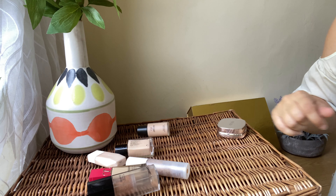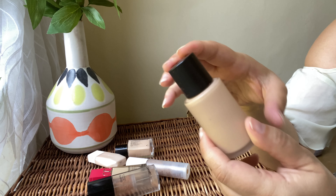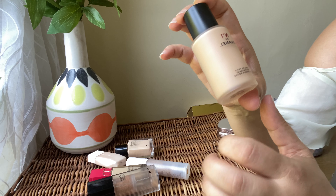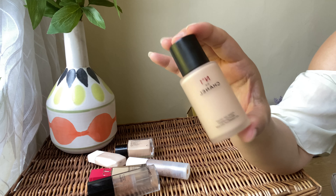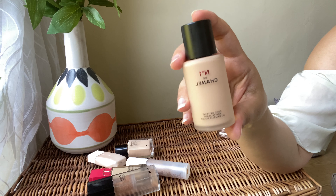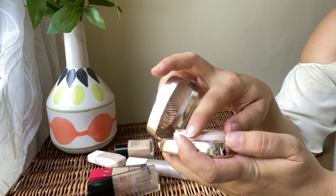Next we've got the Chanel Number 1 De Chanel Revitalizing Foundation. This one has skincare benefits. It comes with a pump and I've got shade B20. I love it — it has a scent that's not too overpowering. My skin looks very flawless and natural, it doesn't sink into fine lines or wrinkles, and it gives skincare benefits. For that reason I really love it and I'm going to be keeping it.